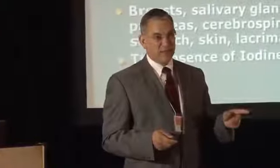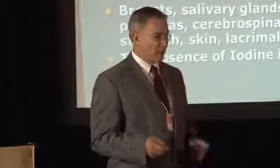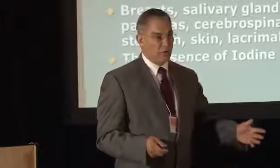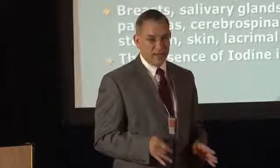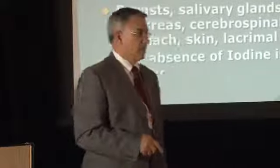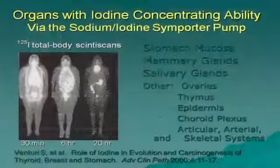Fetuses inside the uterus given 12.5 milligrams of iodine a day become very hyperactive — moving around as if the mother just took 10 cups of coffee. Without iodine that day, the baby is quiet. Give the mother iodine and the baby starts stirring around a lot, as if becoming very mentally alert inside the uterus. Iodine is very stimulating to brain tissue.